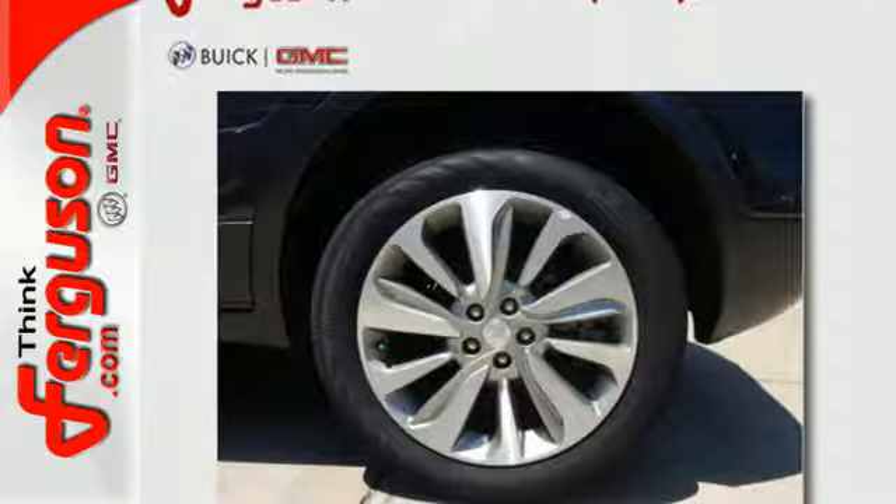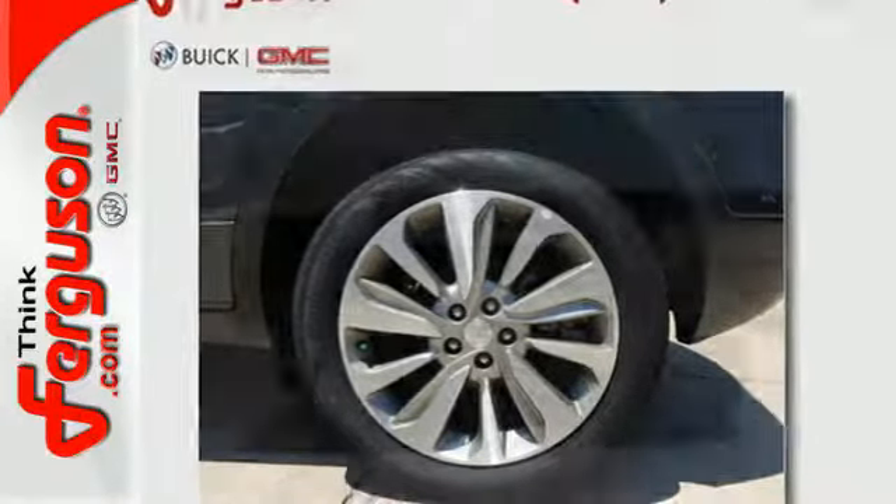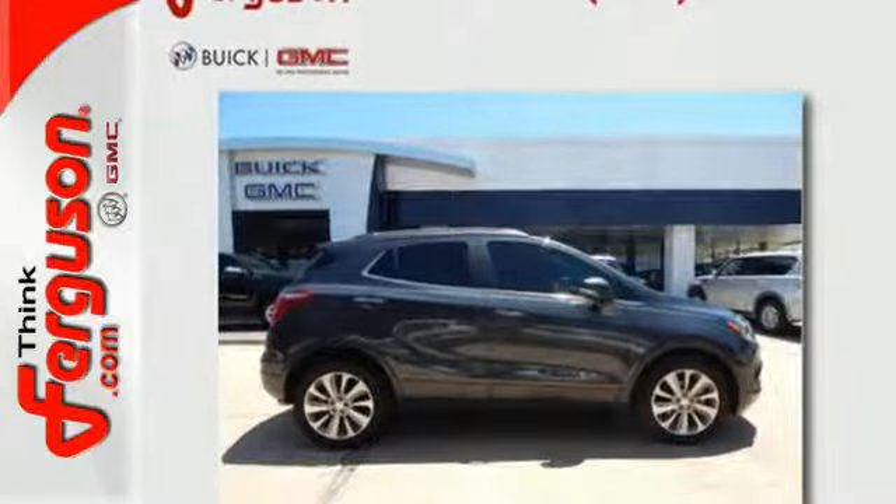You'll also enjoy amenities such as Bluetooth, Sirius XM satellite radio, and Buick IntelliLink with color touchscreen.